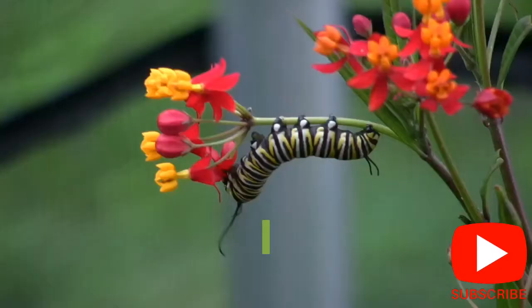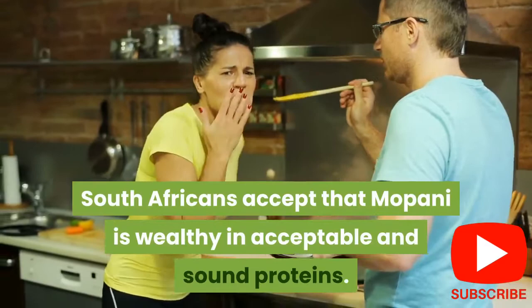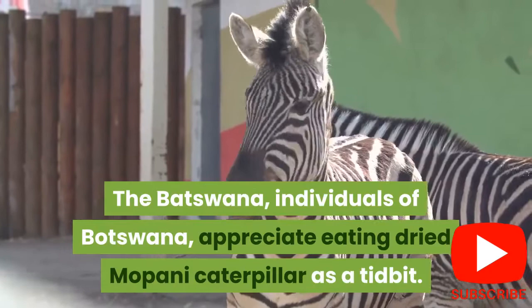10. South Africans in Botswana eat a species of caterpillar known as Mopani. South Africans believe that Mopani is rich in healthy proteins. The Batswana, the people of Botswana, enjoy eating dried Mopani caterpillar as a snack, though they do not eat its head. Thank you for watching and for your interest in learning about caterpillars.